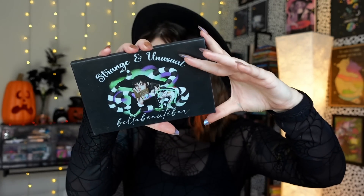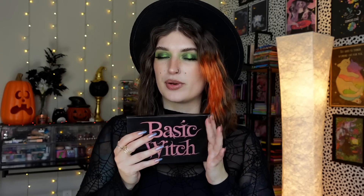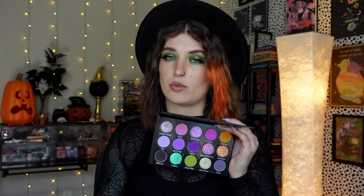Bella Beauty Bar has done two spooky palettes over the last two years. First is Strange and Unusual, which came out last year. It's so pretty — this was one of the first palettes I ever tried from them, and I fell in love with their shimmer formula. I love a Beetlejuice theme and these colors are everything. And then recently they launched the Basic Witch palette, which I'm absolutely obsessed with. If you missed out on the first Lunar Beauty Moonspell palette, this is kind of similar vibes but stepped up a notch.